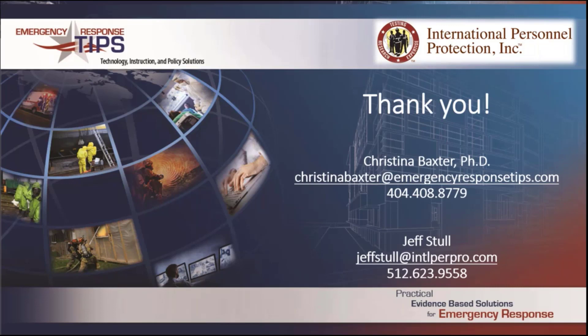Dave has the next question: on the slide concerning exposure to the SCBA/APR — what were the test chemicals in Group A, Group B, and Group C? I'm going off the top of my memory here...